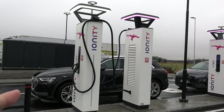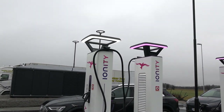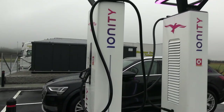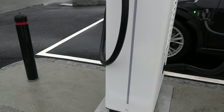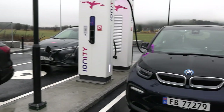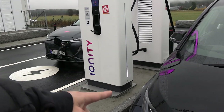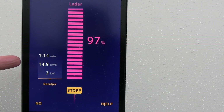Fun fact: these chargers have a proximity sensor. When the car approaches, the lights change. And this LED bar shows you state of charge. I came here with 10%. Look at this e-tron — it's almost full, 96%. And the Kona is also almost full. These guys have been here over one hour.